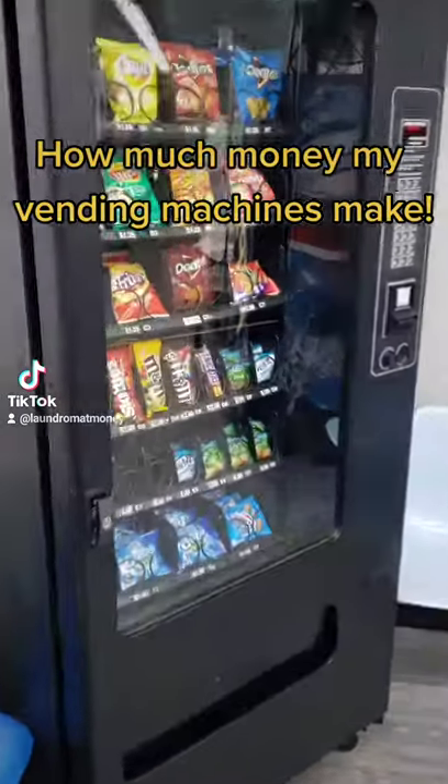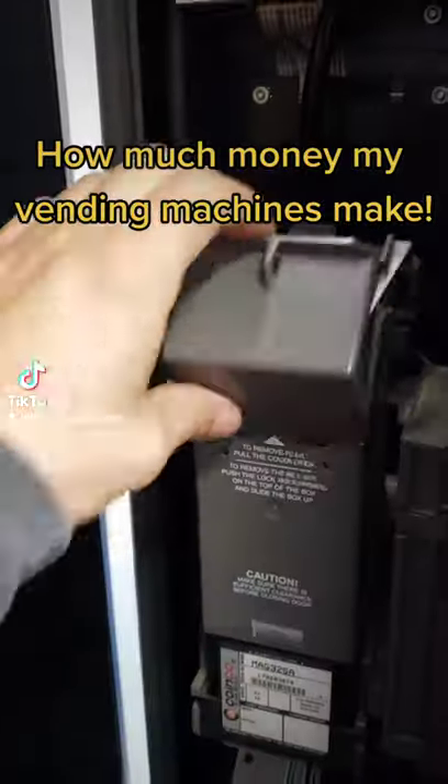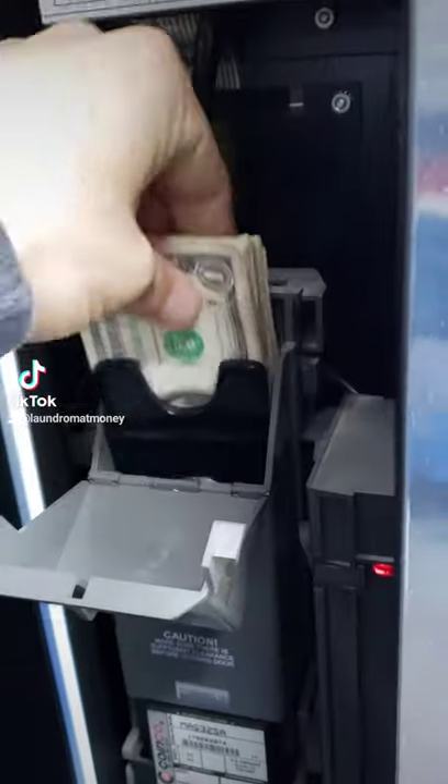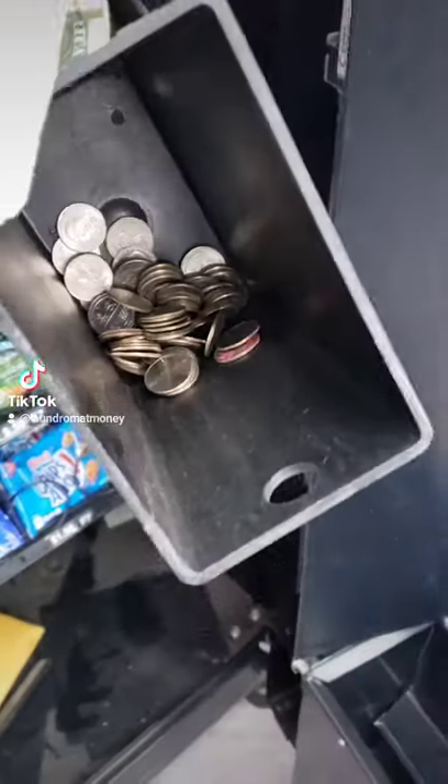Hey guys! I finally bought a laundromat and threw a couple vending machines inside. I'll be making some videos letting you guys know what my expenses are, how much they cost to run, and what my net profit is on them. Make sure you watch until the end and I'll let you guys know how much profit they made me over the span of 6 days.